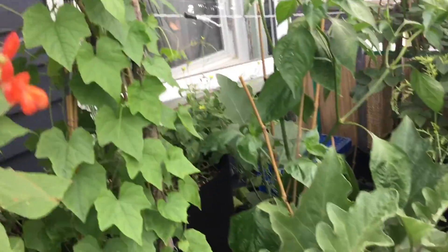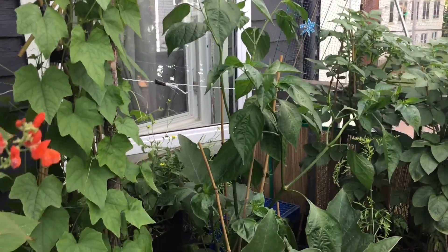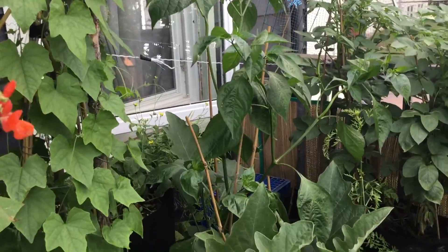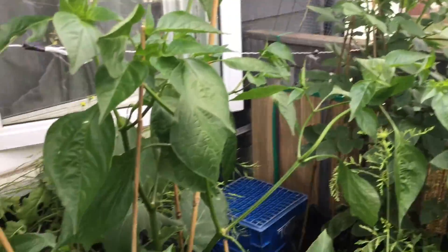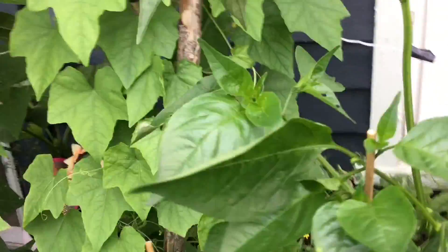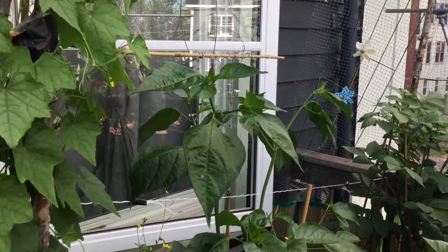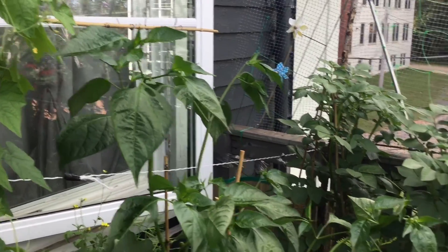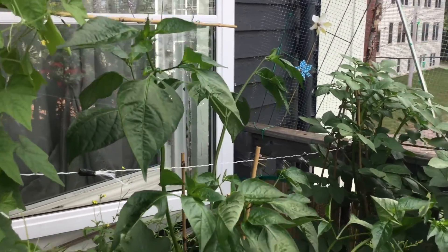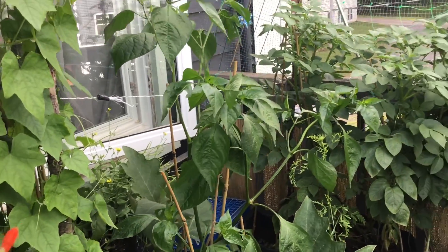This sweet pepper plant — I really don't understand why it's growing so tall. It's almost my height now. It's below my eye level, and I'm five-foot-five, so it's almost my height actually. I'm kind of curious to see how tall it's gonna get.